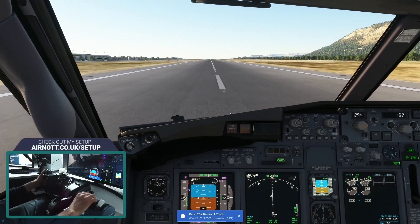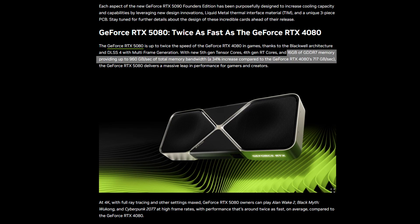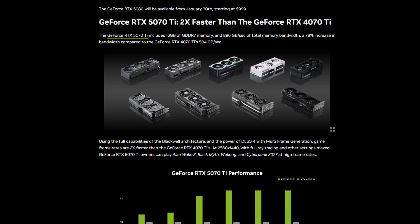Frame gen moan over. Let's look at the RAM allocations for each card. Starting at the top with the 5090, we've got 32 gigs of GDDR7 giving a total memory bandwidth of 1792 gigabytes per second versus 1008 on the 4090 — a decent uplift. Over on the 5080, we've got 16 gigs of GDDR7 providing up to 960 gigabytes per second, a 34% increase compared to the RTX 4080's 717. The 5070 Ti also has 16 gigs of GDDR7, but running slightly slower at 896 gigabytes per second versus the 5080's 960, though that is a 78% increase compared to the 4070 Ti's meager 504 gigabytes per second.